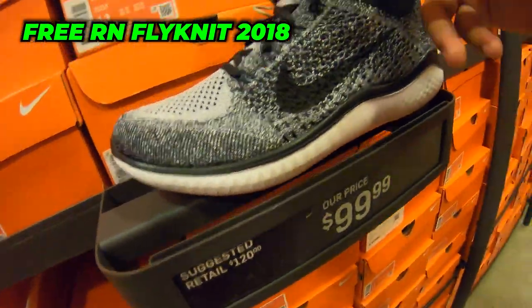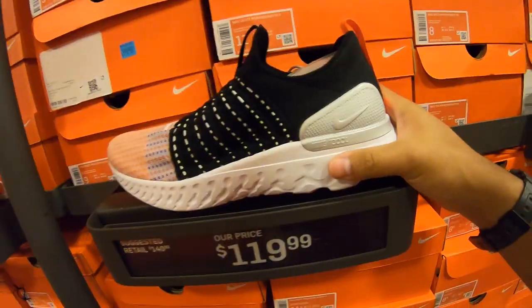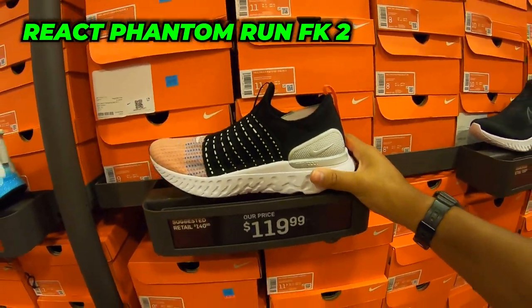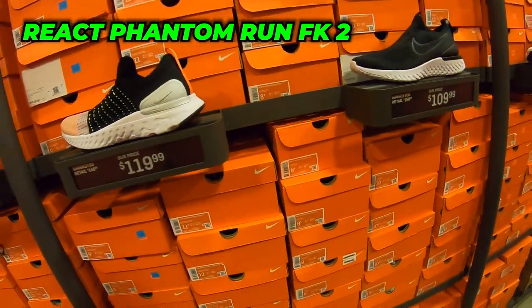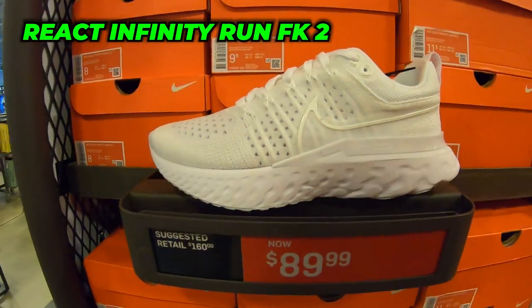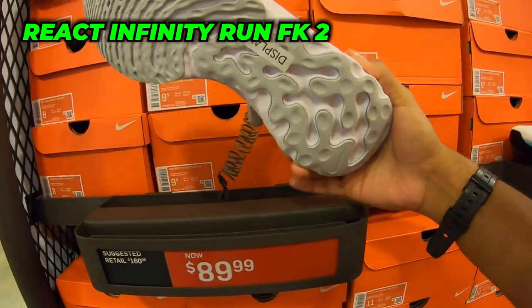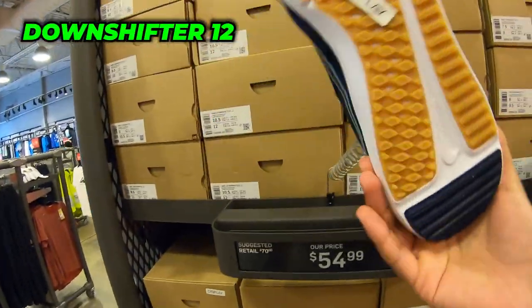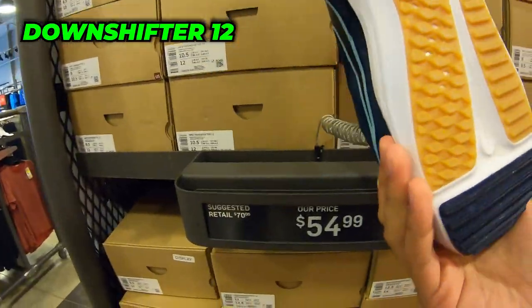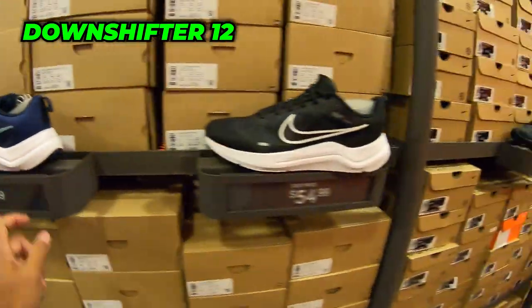I don't know about this see-through material though — they're really bugging on this. This used to be $50 I think, like two days ago, they raised the price. These are a really cool colorway though. $90 for the triple white React Infinity Run — flying it. All these cardboard-looking boxes. Got some Downshifter 12s, pretty cool, they look a little better than the other Downshifters.